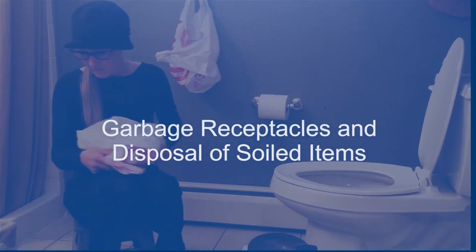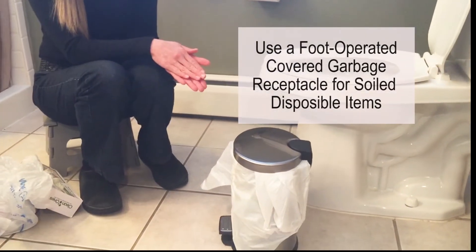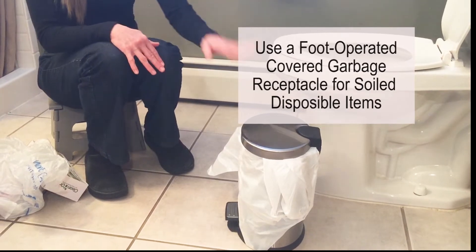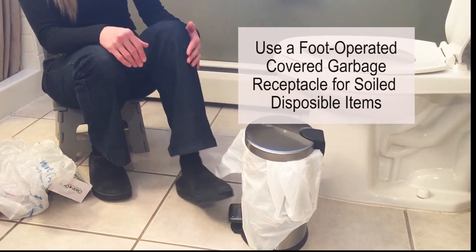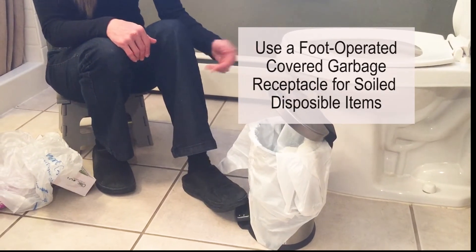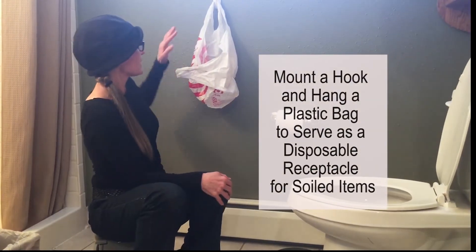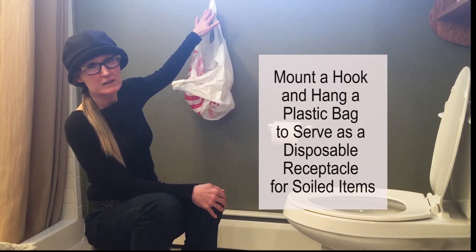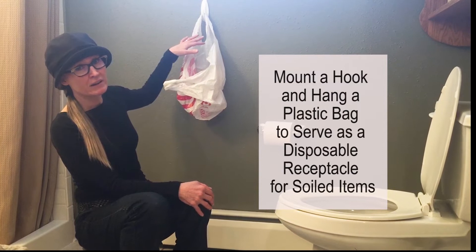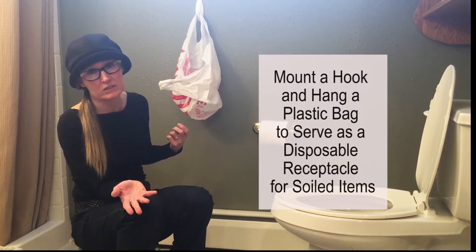For garbage, it needs to be covered and separate. One option is a foot-operated covered garbage can — that works great if you're seated on the step stool. Another option is a 3M hook on the wall or bathroom stall where you can hang a plastic bag for soiled items, tie it off, and place it in a covered garbage.